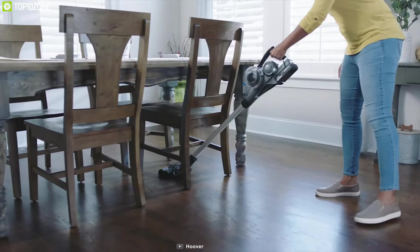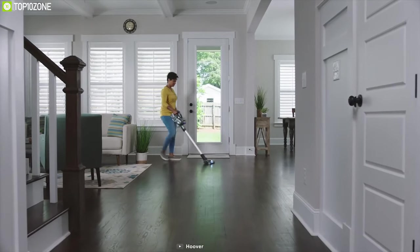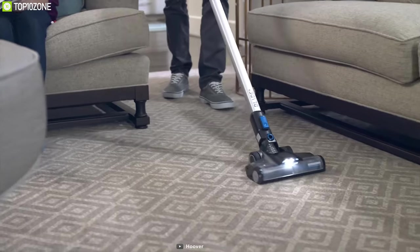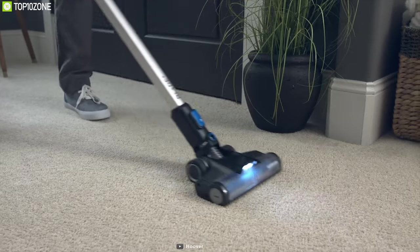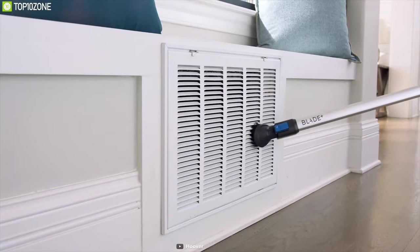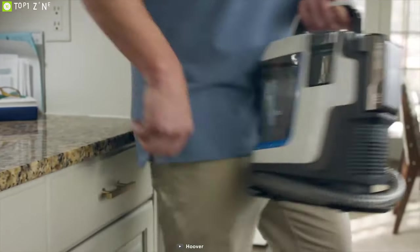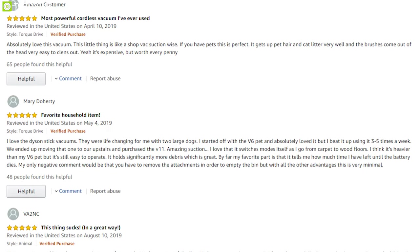A cordless powerhouse, the Hoover One PWR Blade delivers the freedom and versatility you need to clean anywhere, anytime. Powered by the exclusive One PWR lithium-ion battery, you can clean longer, charge up faster, and maintain full power from start to finish. Equipped with the exclusive dual cyclonic dust vault system, the Blade captures 99% of dust and fine particles with no loss of suction. It features a completely removable dirt cup that makes cleanup easy with the push of a button. With eco mode and a multi-surface brush roll engineered for optimal cleaning performance on any floor type, this is your best bet for quick cleaning on stairs and more. It comes with rave reviews at a price of around $599.